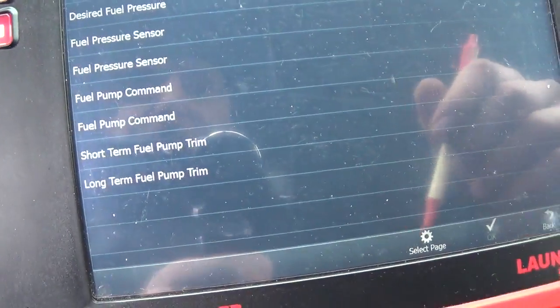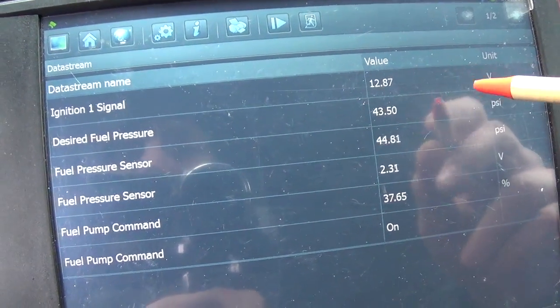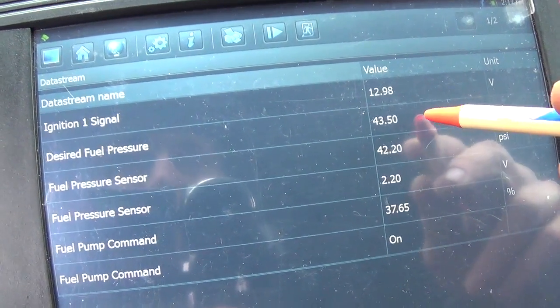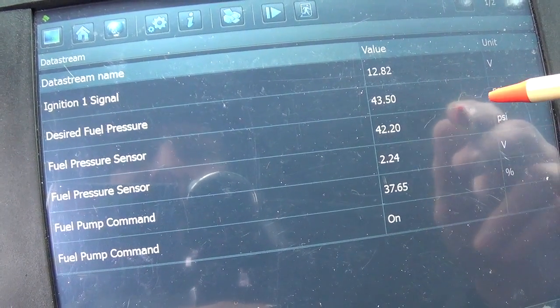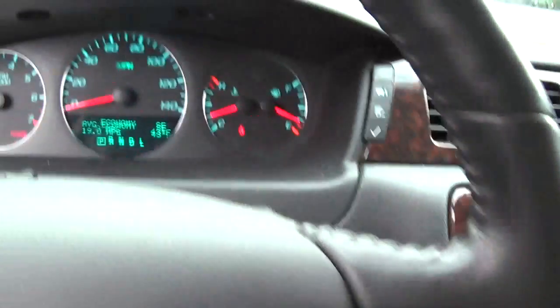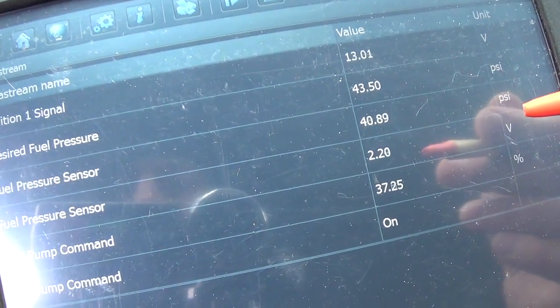Let's see what our fuel pressure reads. We'll select all these and click OK. There's ignition voltage — that's good. Desired fuel pressure and fuel pressure sensor both read 43. Right now the check engine light is not on, so it seems the system is working normally. To find the fault, we're either going to have to drive the car until it happens, or do a couple of wiggle checks on the harness or the sensor itself to recreate the fault.